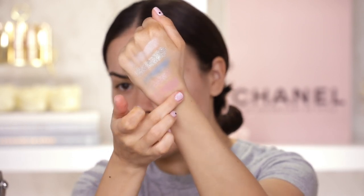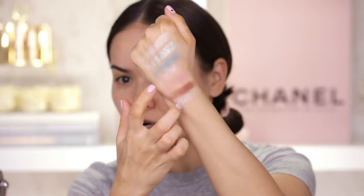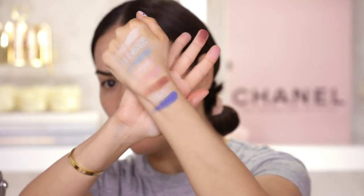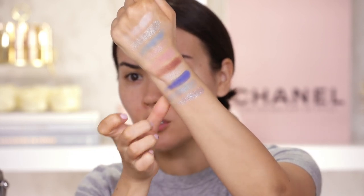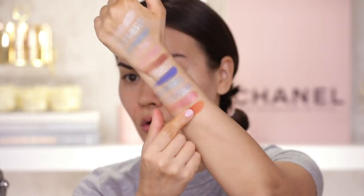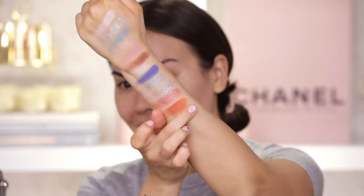Next we have a warm matte brown shade called Stupid Love. Here we have Light Up — very iridescent, these two are very similar in texture. Next we have Sign which is a vivid matte blue — that is lovely. Next we have Rain On Me, also lovely. Then Alice — Alice is gorgeous, like a metallic periwinkle shade, really really pretty. Next is Sour Candy — similar texture but a little bit more duo chrome, like a pink and a gold and a brown and a bronze. Next we have Enemy — that's stunning, beautiful, one swipe.